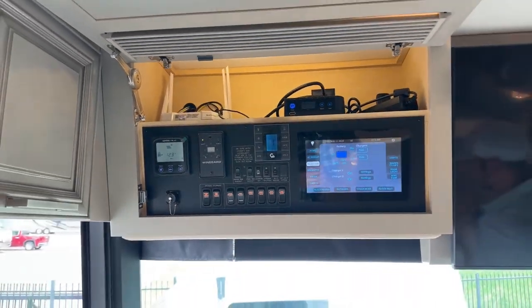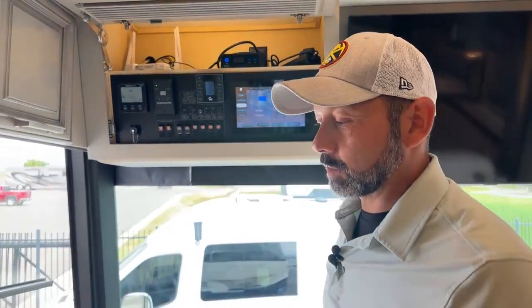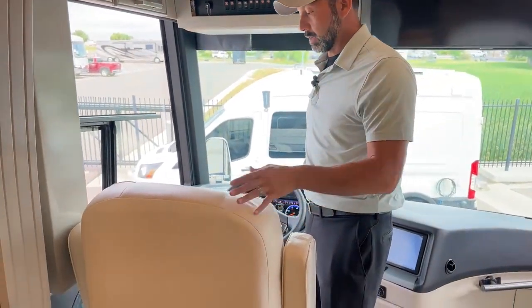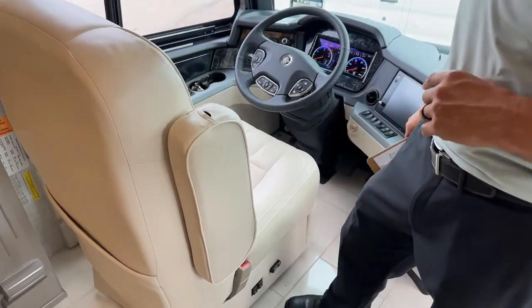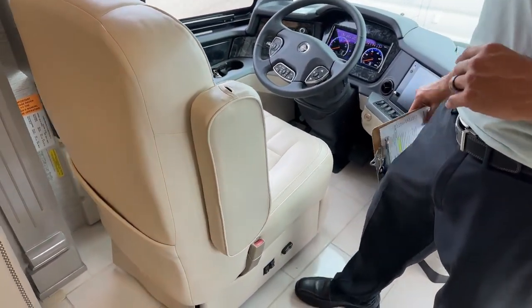Super comfortable up here — you can't tell from the video, but this is super soft, really comfortable seats. These will swivel around and become part of your living room, which is really nice if you're entertaining guests.